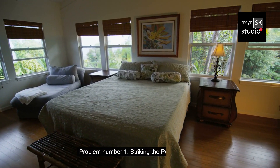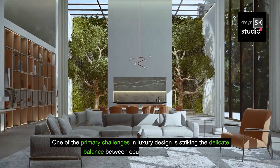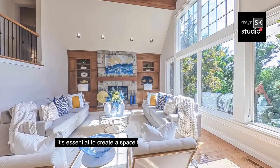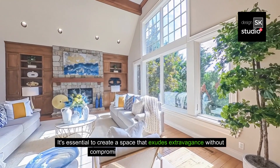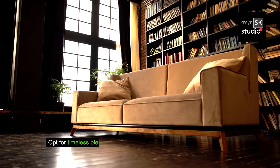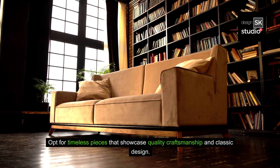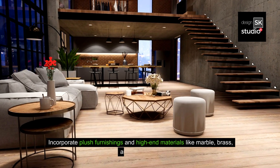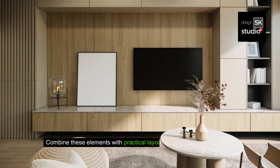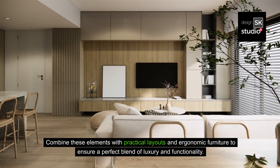Problem number one: striking the perfect balance. One of the primary challenges in luxury design is striking the delicate balance between opulence and functionality. It's essential to create a space that exudes extravagance without compromising on comfort and usability. Solution: opt for timeless pieces that showcase quality craftsmanship and classic design. Incorporate plush furnishings and high-end materials like marble, brass, and fine woods, combined with practical layouts and ergonomic furniture to ensure a perfect blend of luxury and functionality.